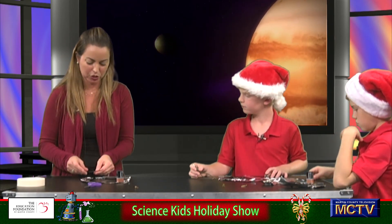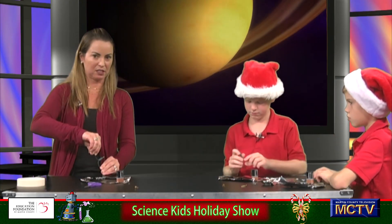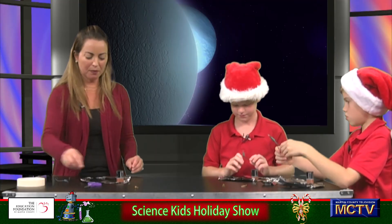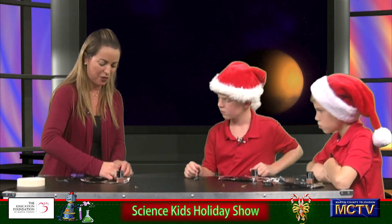We are going to try to up our little circuit here. We know that it's a closed circuit — if I open it, it stops; if I close it, it goes. We're going to go ahead and put a little cut to create another break.